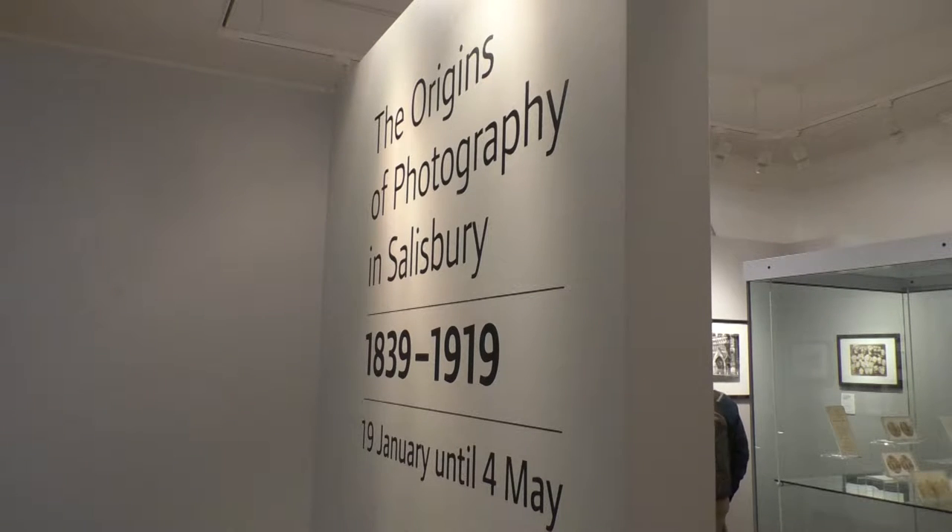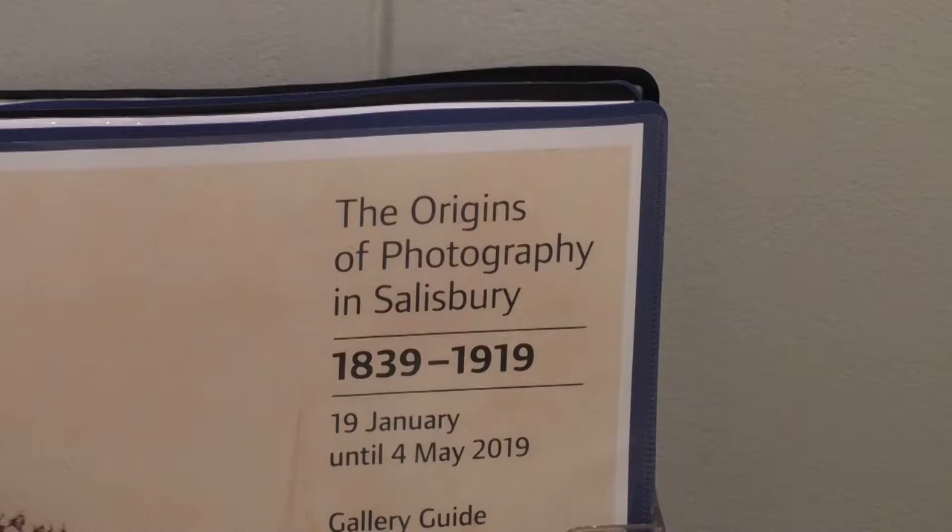We're standing in our Origins of Photography in Salisbury exhibition, which includes wonderful photographs of Salisbury from our archive and from various collections, with images dating from about 1839 all the way up until 1919.